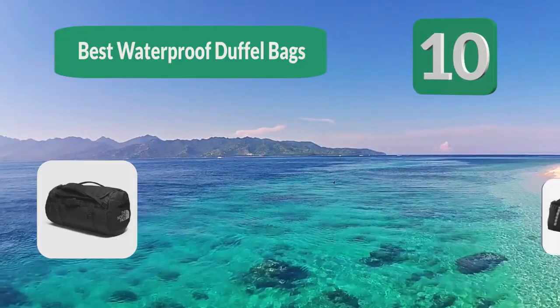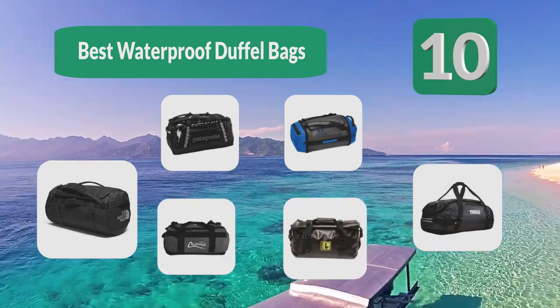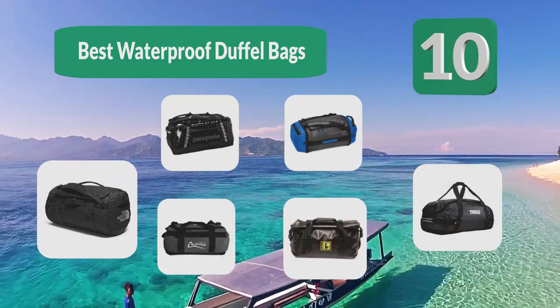Top 10 Best Waterproof Duffel Bags. These are bags that come in a larger size and are typically built to be a lot more durable than your average bag.